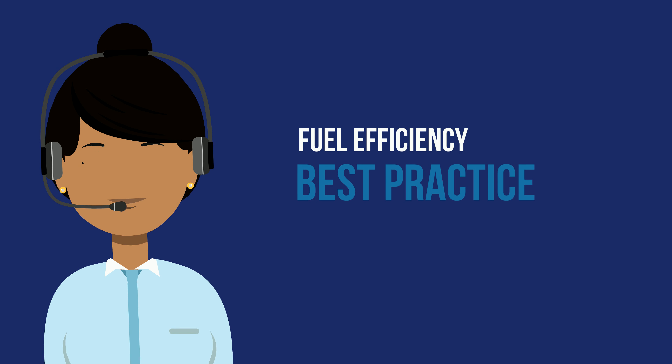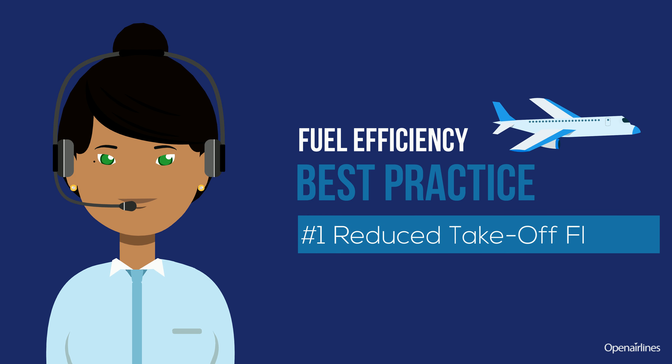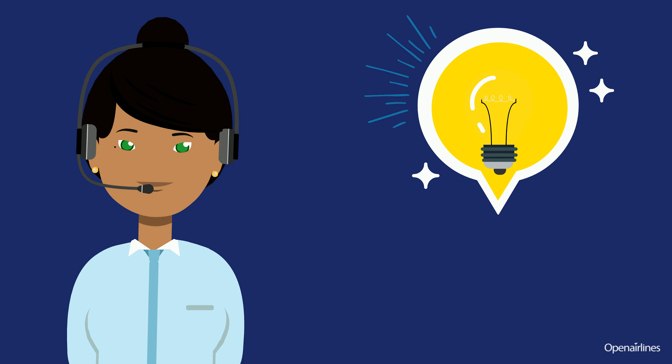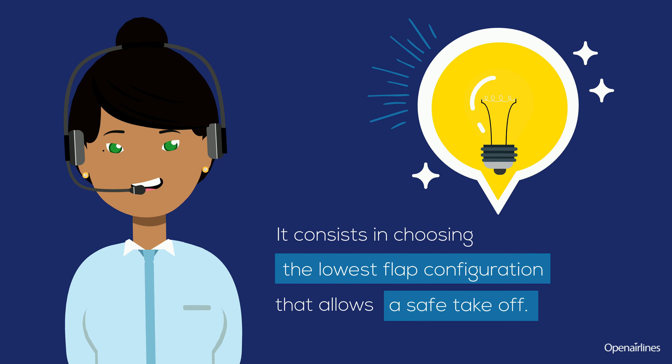Discover a best practice to save fuel: the Reduced Takeoff Flaps. What is Reduced Takeoff Flaps? It consists in choosing the lowest flap configuration that allows a safe takeoff.